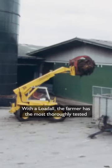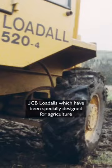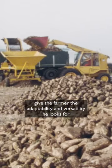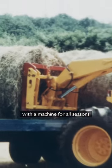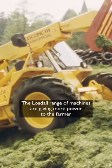With a Load-All, the farmer has the most thoroughly tested and proven product on the market. JCB Load-Alls, specially designed for agriculture, give the farmer the adaptability and versatility he looks for with a machine for all seasons. The Load-All range of machines are giving more power to the farmer.